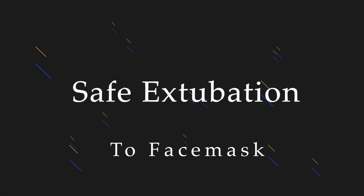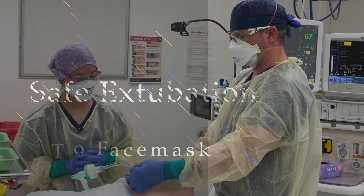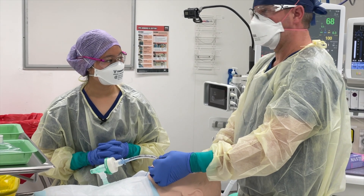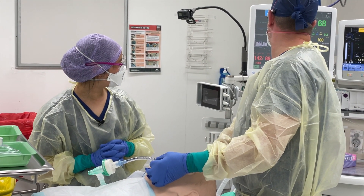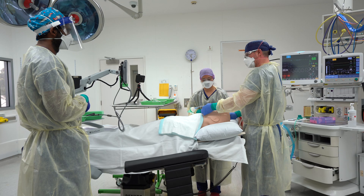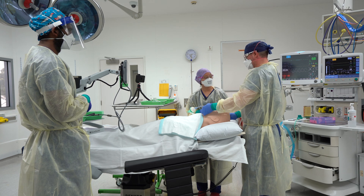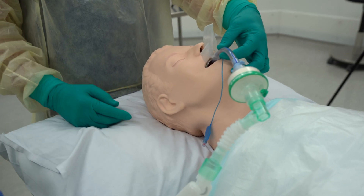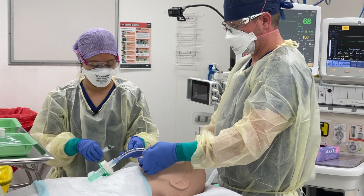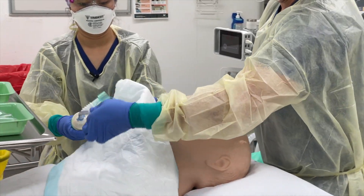Extubation to face mask. The operation is complete. Anesthesia is weaned — the patient is spontaneously ventilating with good tidal volumes, good SpO2, good CO2. He's almost ready to wake. I'm a bit concerned this patient might obstruct as we extubate, so we're going to extubate to face mask. Disconnect the Y please. Disconnecting Y. And then cuff down. Cuff down. Tube coming out onto the bluey.